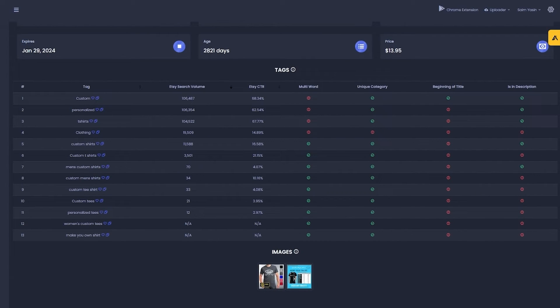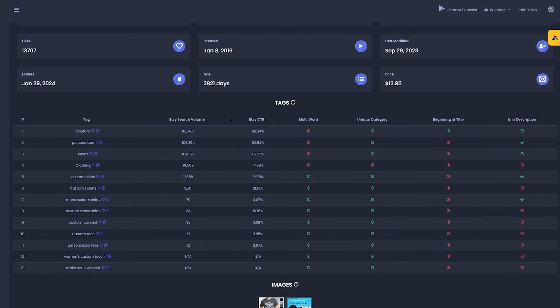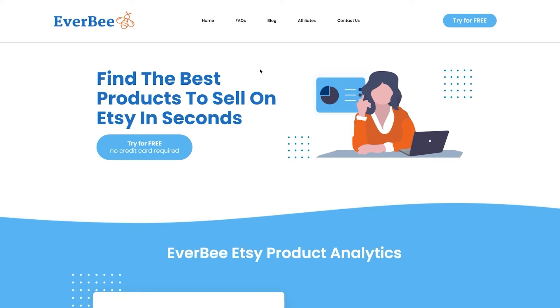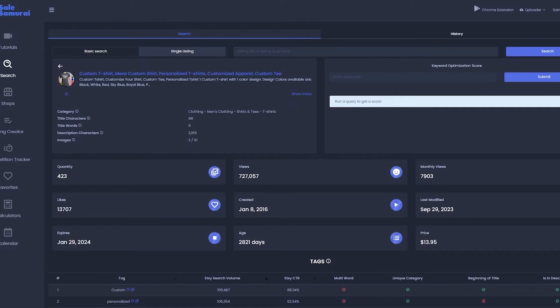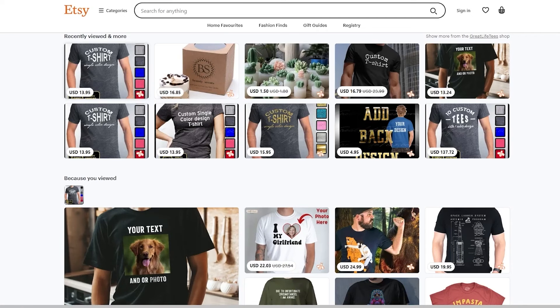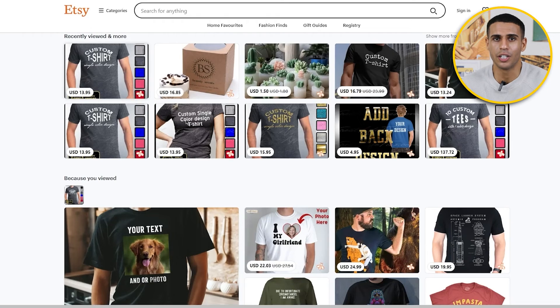Now let's talk about what I love about Everbee. Everbee mainly works as a chrome extension, unlike Sales Samurai which has its own desktop dashboard. When it comes to Everbee, it's only a chrome extension. If you come to Etsy and activate it, you just turn it on and the Etsy page loads up.